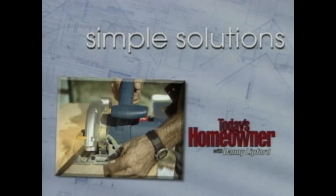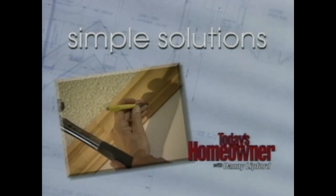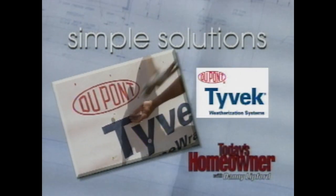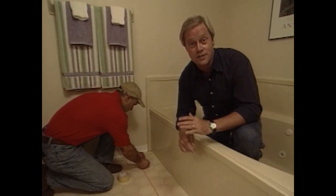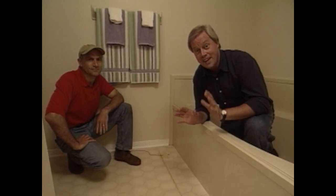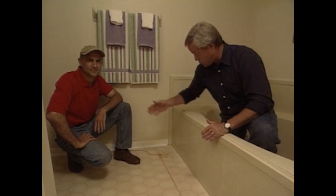Danny and home repair expert Joe Truini show you this week's Simple Solution. Joe and Danny are about to install an 8-inch ceramic tile in an existing bathroom, laying the tile over the vinyl floor on a slab. The key to a great-looking ceramic tile floor is the proper layout with good square lines. Joe has a way of obtaining these square lines based on an ancient mathematical theory you may have learned in 8th grade geometry class.